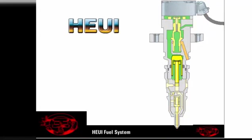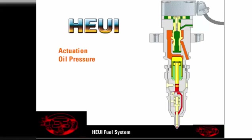This multiplication is achieved by applying the force of the high pressure oil to a piston that is about six times larger than the plunger. The piston pushes on the plunger, pressurizing the fuel under the plunger. The pressure of the lube oil is called actuation oil pressure because it determines the pressure at which fuel will be released from the injector.